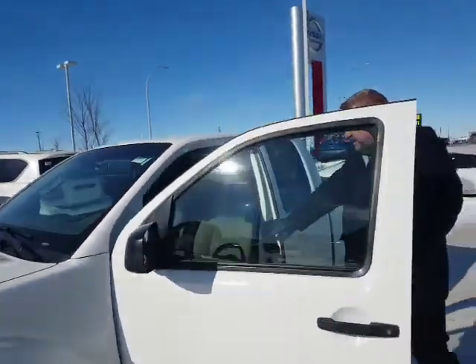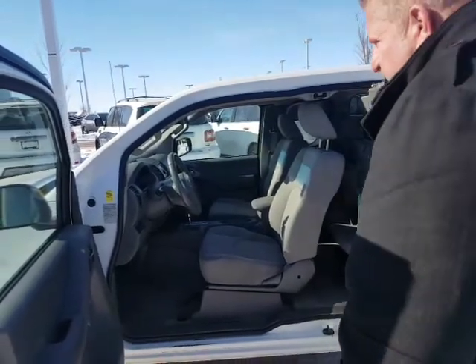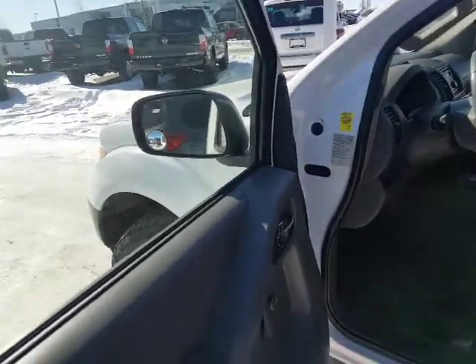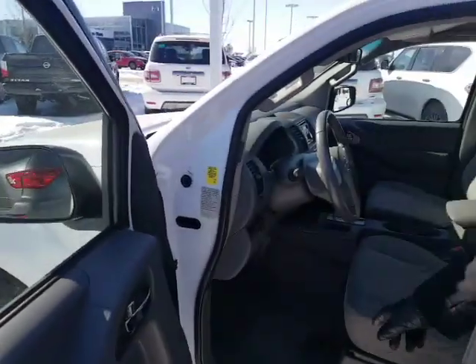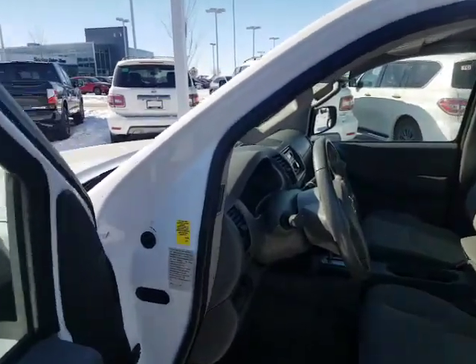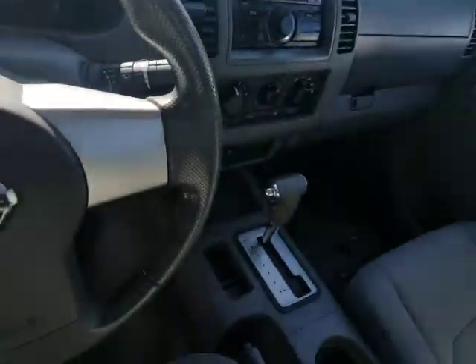On the inside, this is the King Cab, so you pop the back door open and you've got room in the back as well — the suicide door opens up. You've got manual windows and locks. It's 2-wheel drive, but you do have AC on it. It's got roughly just under 82,000 kilometers on it.